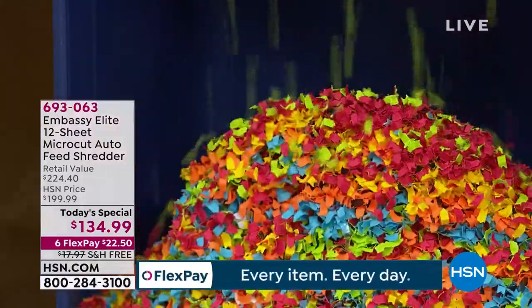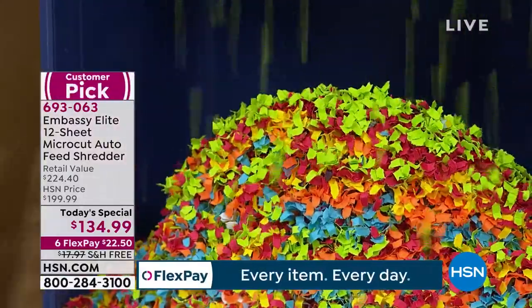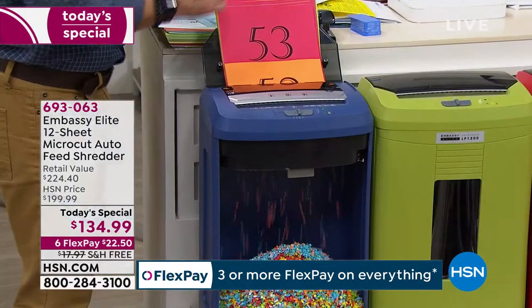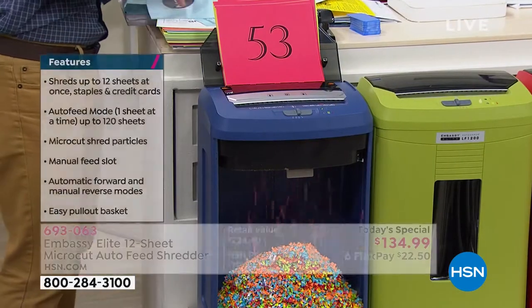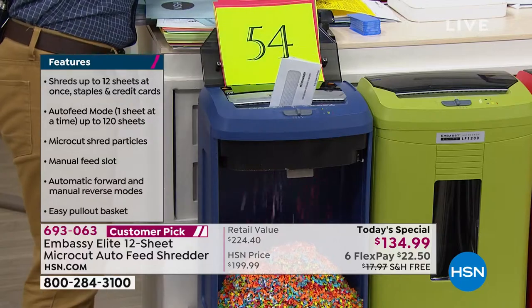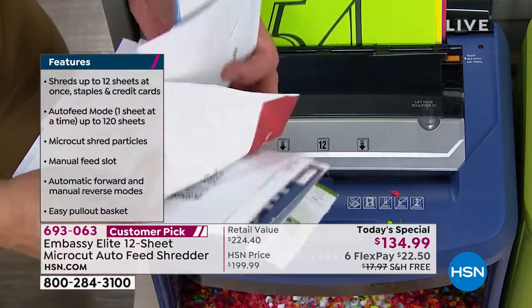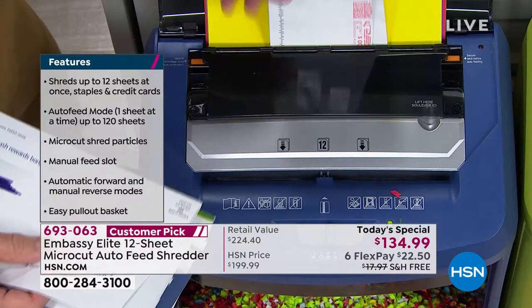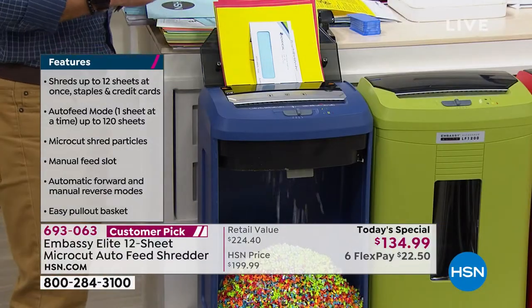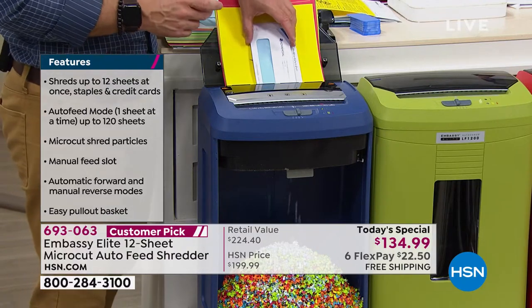Shredding normally was a task where I had to sit here, feed in an envelope, feed in a piece of paper, make sure there are no staples. With the power I'm getting tonight you pretty much set it and forget it. We loaded up 120 sheets — I can be dusting, find a piece of junk mail, and just set it. Once I came back from vacation, went through all the mail, took that whole stack, loaded it up, and walked away. It really just performs like we want it to.